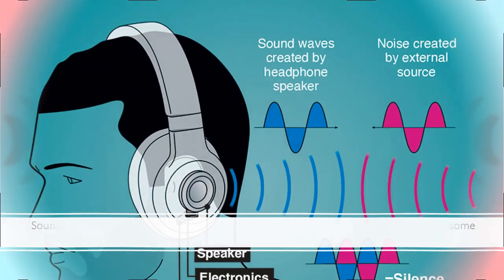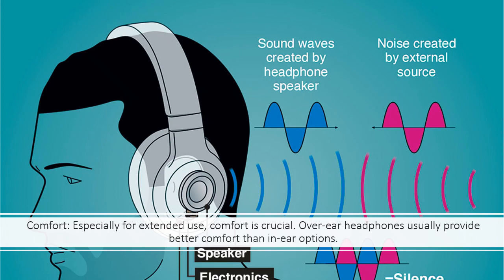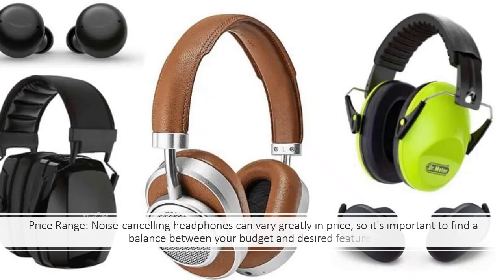Comfort — especially for extended use, comfort is crucial. Over-ear headphones usually provide better comfort than in-ear options. Price Range — noise cancelling headphones can vary greatly in price, so it's important to find a balance between your budget and desired features.